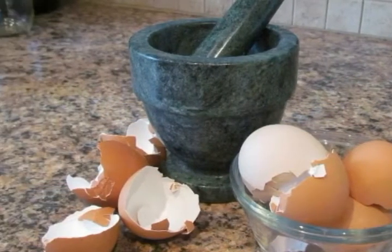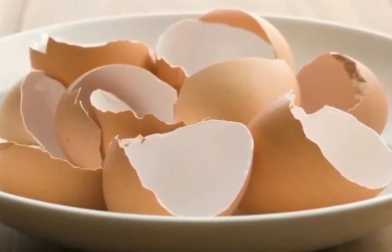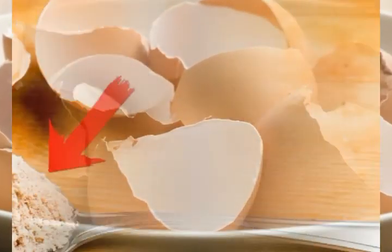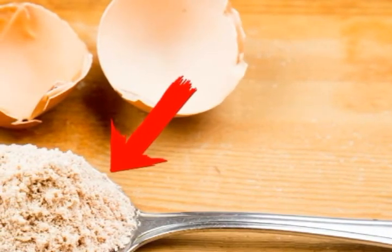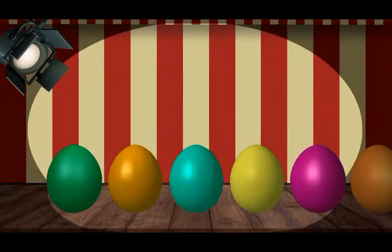For a natural detox remedy, grind 5 shells very well in a mortar, mix with 2 liters of water, and let stand for 7 days. Then drink 2 glasses daily for 15 days. To strengthen nails, add a quarter teaspoon of eggshell powder to your usual nail enamel.